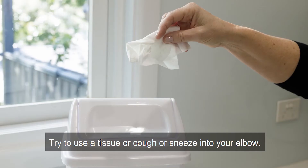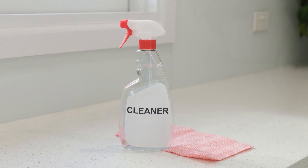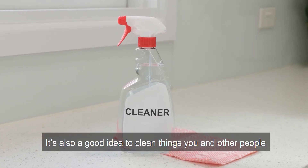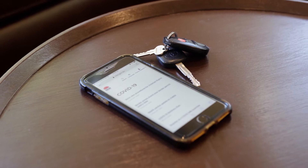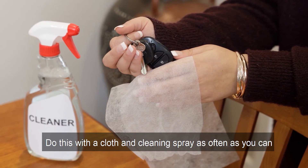Try to use a tissue, or cough or sneeze into your elbow. It's also a good idea to clean things you and other people touch a lot, like tables and doorknobs, keys and your phone. Do this with a cloth and cleaning spray as often as you can.